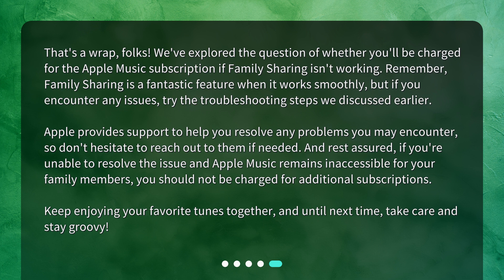Family sharing is a fantastic feature when it works smoothly, but if you encounter any issues, try the troubleshooting steps discussed earlier. Apple provides support to help you resolve any problems you may encounter, so don't hesitate to reach out if needed. If you're unable to resolve the issue and Apple Music remains inaccessible for your family members, you should not be charged for additional subscriptions. Keep enjoying your favorite tunes together, and until next time, take care and stay groovy.